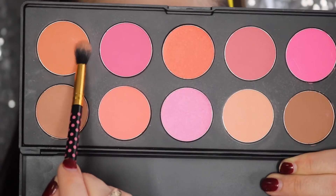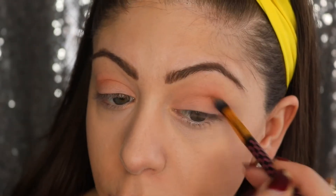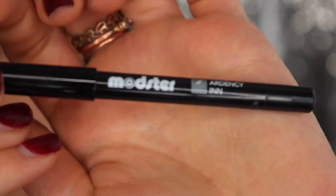Next up I have this orangey-peachy color that I love on the inside of the crease. I really pack on these colors, and then I'm going in with an even brighter orange color. I love how that orange looks — I think it really makes this entire look come together.